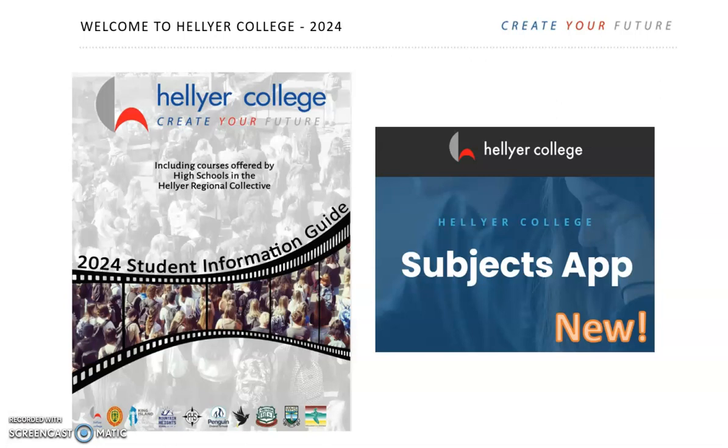Students in government schools should receive the student information guide early in Term 3. Students from non-government schools are encouraged to contact the office on 64 355 200 and we will send you the student guide. On the Hellier website you can download the new subject app to view all our courses on your phone or on your digital device. On the website, some learning areas also have video information you can view.